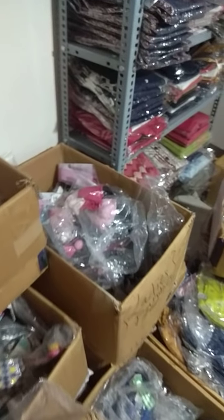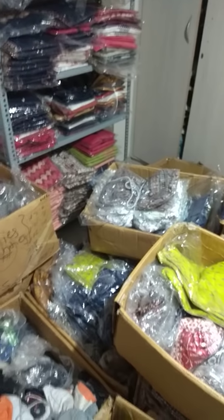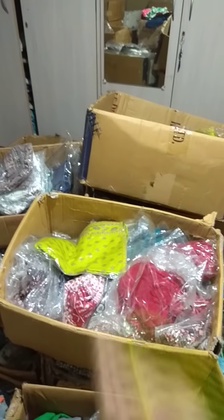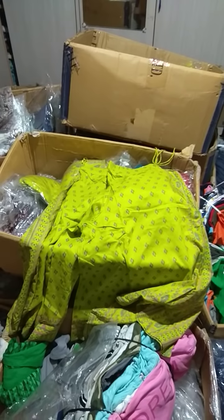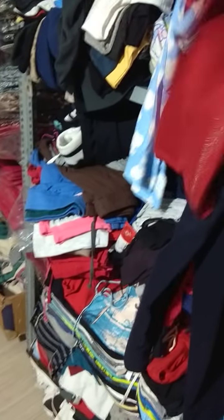Ladies undergarments are also available. See, the price is 450 — rayon fabric. These are ladies track pants. You can see jogger pants, daily wear pants.